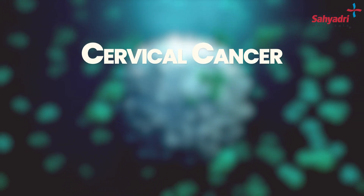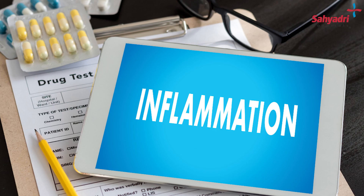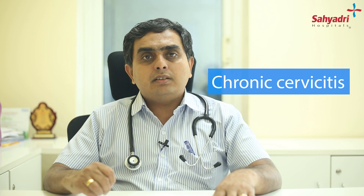Cervical cancer takes almost 15 to 20 years to develop from a non-cancerous tissue. Usually, the cervix undergoes various changes. One of these changes is inflammation, that is called cervicitis. This inflammation then becomes a chronic inflammation, called chronic cervicitis.